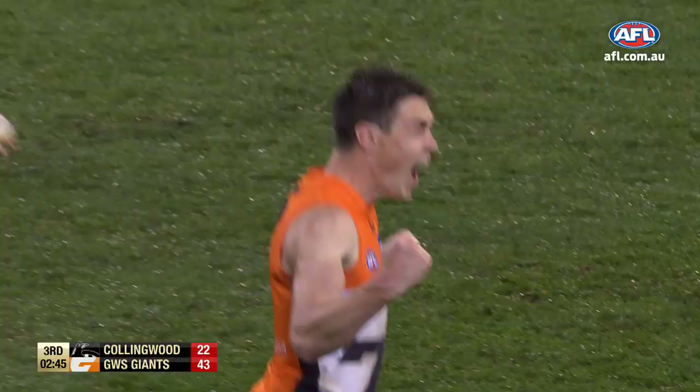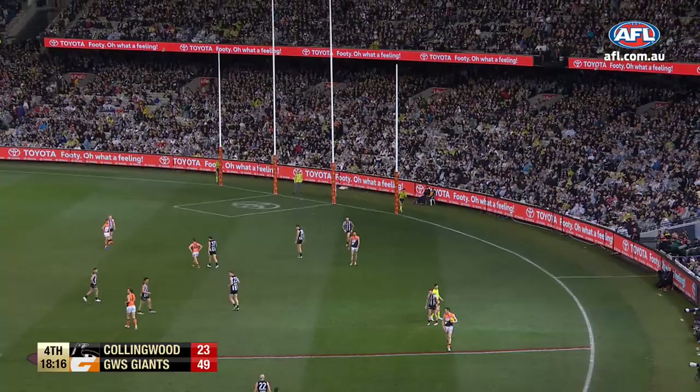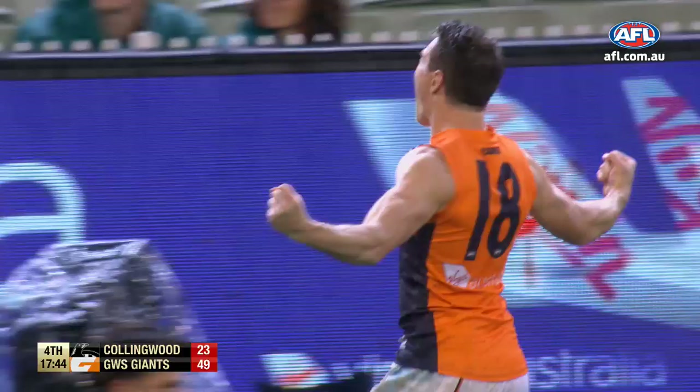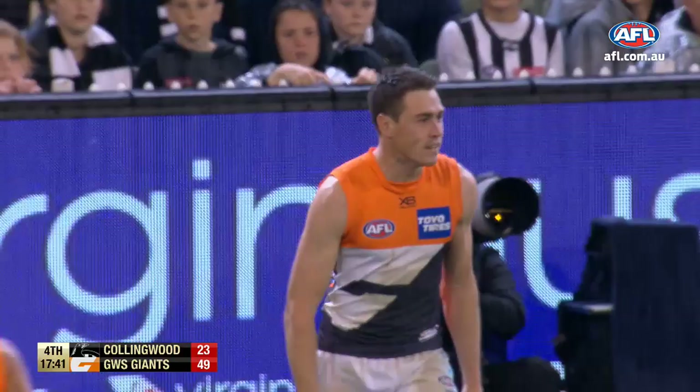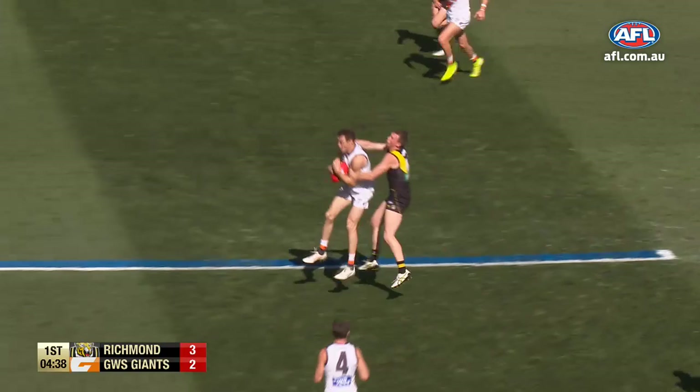Davis over the top — they get it into the hands of Jeremy Cameron, who's already kicked one from about this spot. It's coming back — they're on their way to a grand final, GWS. He's leaping well — Haynes, Reid, good start. Hopper checksides it, gets it to about 50 metres.